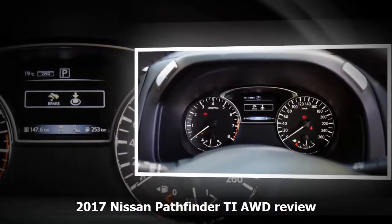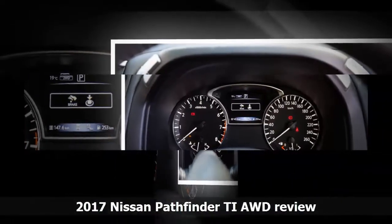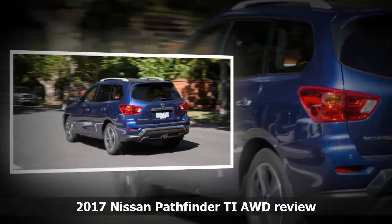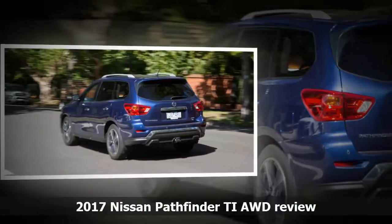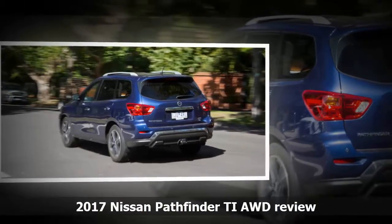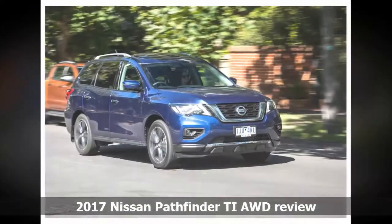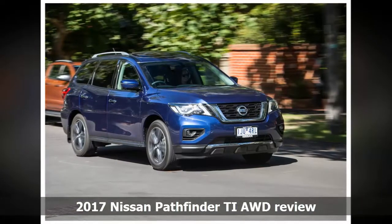Who is Nissan targeting? Families of course — people too style-conscious for a people-mover minivan, who want ride height and do predominantly urban driving. The MY17 Pathfinder gets a revised V6 petrol engine with more power yet greater efficiency, matched to a new CVT gearbox that's supposedly better than its predecessor.